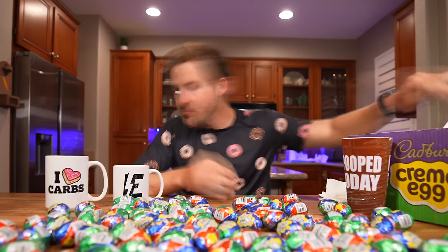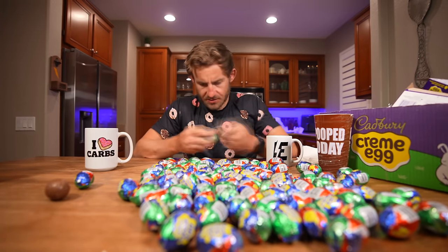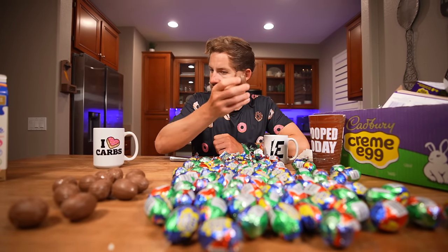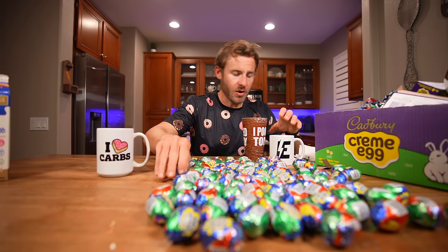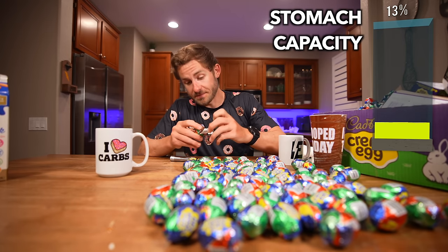Woo! The first one is mighty tasty. The first three are down — so far they're going absolutely amazing. I think in order to make this a little more efficient, I'm going to unwrap all these beforehand. We've got 12 more unwrapped, let's get back into it. 15 chocolate eggs are down. So far it's very, very rich, but I've done a lot of challenges similar to this before, so I'm going to keep chugging along.